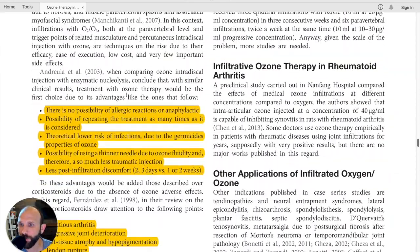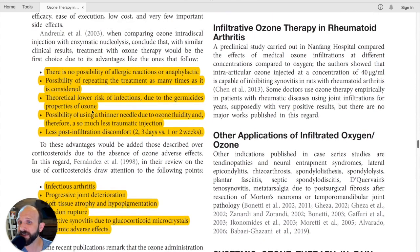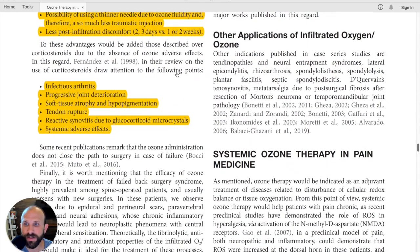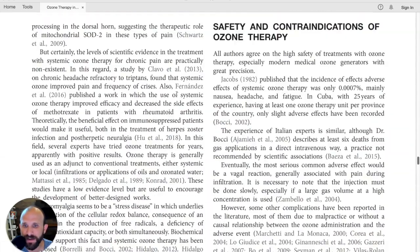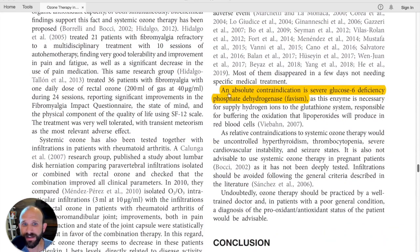One of the things highlighted is comparing ozone with typical injections. The benefit of ozone over those treatments is pretty significant at times, even beyond efficacy considerations. There are some really significant ways in which ozone can benefit patients compared to conventional injection therapies.